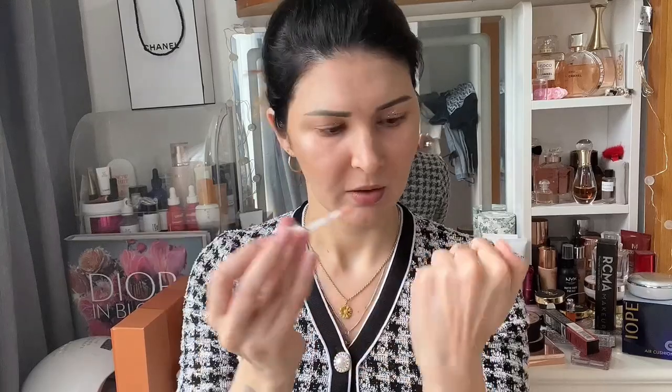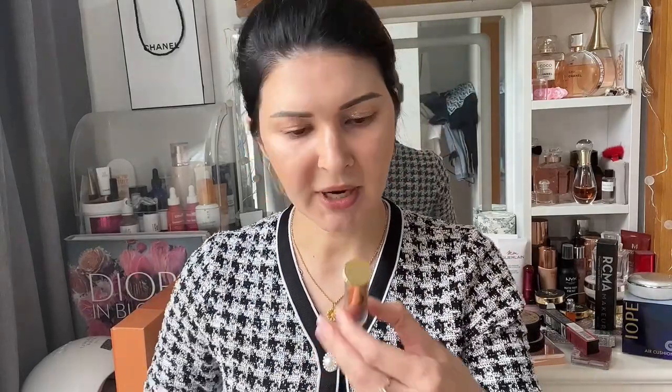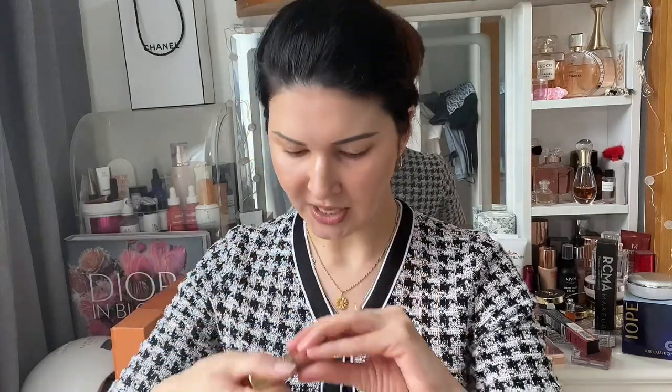The next shade is Celeste. It smells so good. I love the fine glitter in it — those sparkles are beautiful. And the last one is in the shade Sugar, which smells like caramel popcorn. That one's also beautiful. I haven't tried Celeste or Sugar on my lips yet, so I'd like to try Celeste now since I'm only wearing a lip liner.